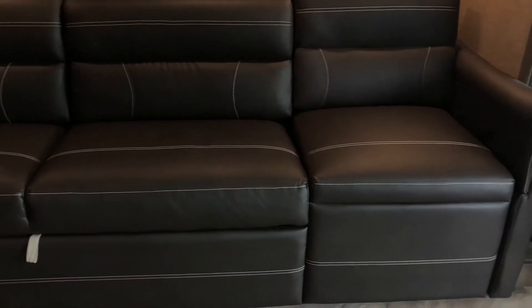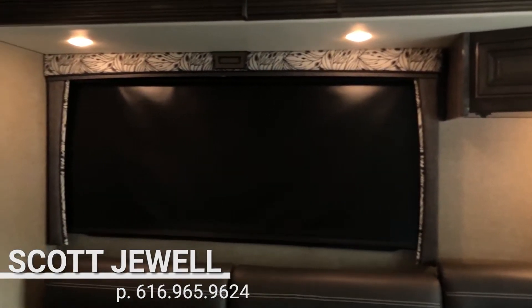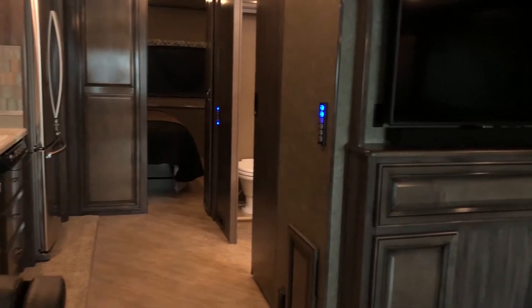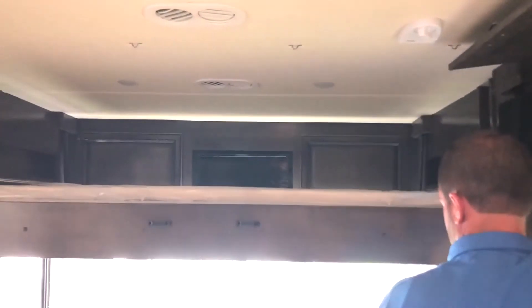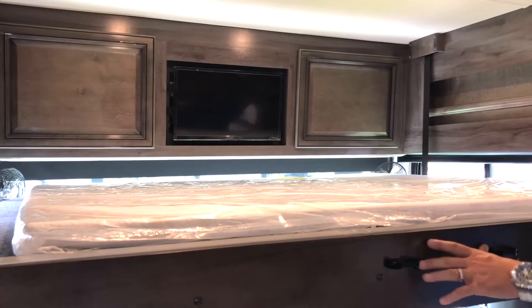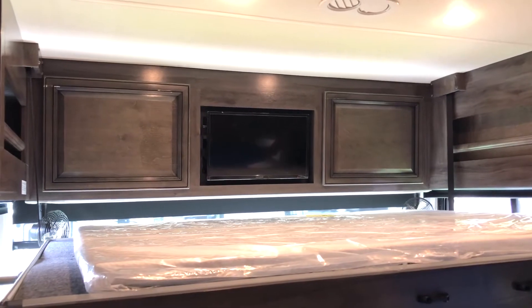There's a trifold sofa that makes out to roughly a king-size bed, and it also has a footrest recliner so you can be comfortable while watching TV. The padded ceilings are sound-deadening material and all lights are LED. Something really cool about this unit is the Euro loft system for extra sleeping — just put it down, and you've got a bed with a ladder supplied. It's a memory foam mattress and there's even a TV up there.